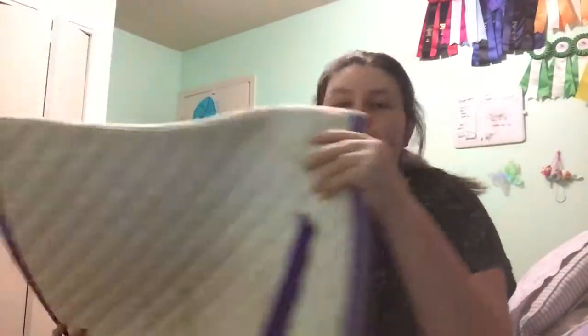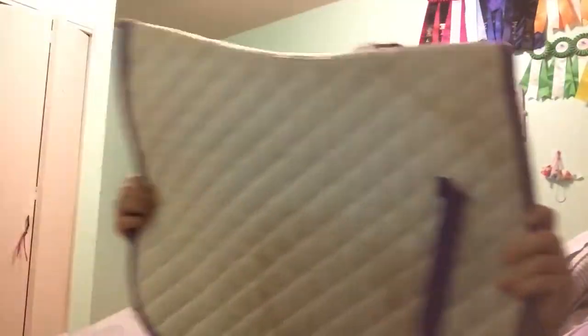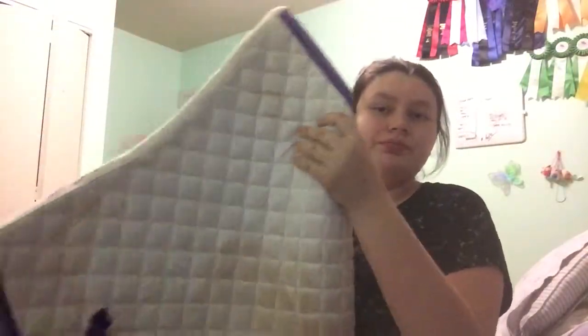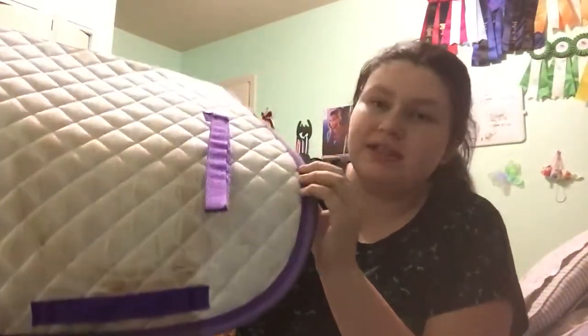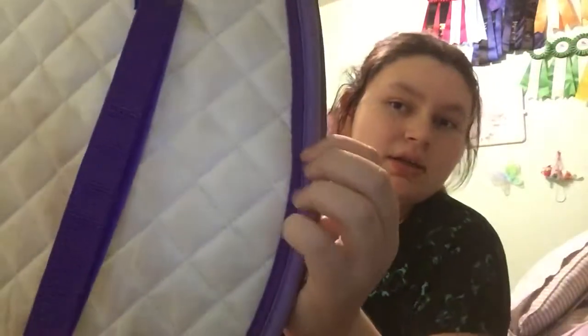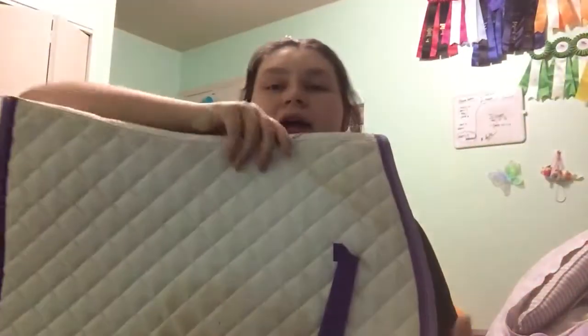This next one I got from one of my best friends for my birthday. It is a white Shedrow saddle pad — a little bit dirty on this side — but it has the Shedrow logo on top. It has violet and lilac coloring on the billet straps and girth strap. The lilac looks a lot darker on camera. The inside is pretty dirty as well. I'm not allowed to wash my saddle pads at home.